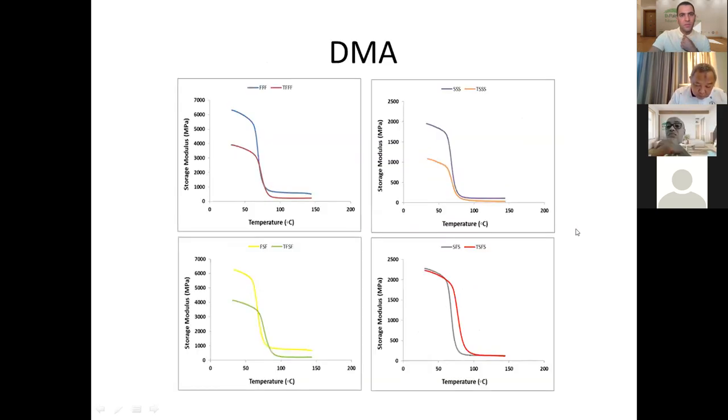In the DMA, we get three different plots: storage modulus versus temperature, loss modulus versus temperature, and damping factor or tan delta with respect to temperature. Each tells us about the characteristics of the composites and the influence of seawater. The storage modulus is representative of the stiffness of the composite. After seawater treatment, there is a drop in storage modulus, signifying that the stiffness of the composite is affected.